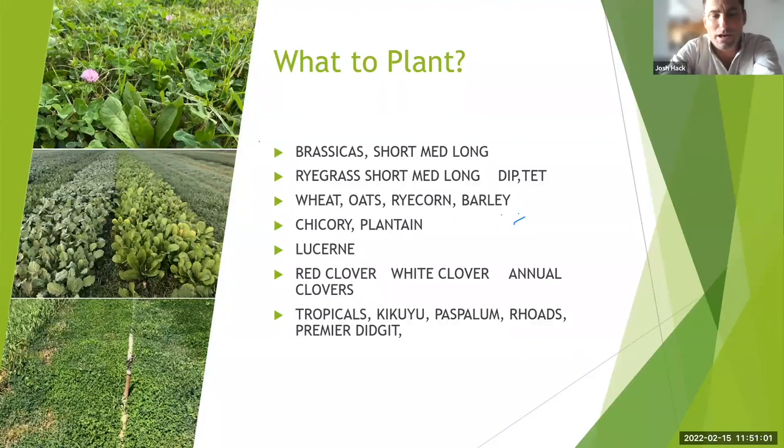For the final species overview: brassicas give really good production early, especially in that heat period, and suit well with oats — oats being high fibre and brassicas really good quality. Be mindful of what brassica you choose — short, medium, or long, or leafy versus long turnip — as going in too early can cause issues. For ryegrass, you've got short, medium, and long types, and diploids and tetraploids, depending on soil type, moisture, and system. If you're going back into maize or sorghum in late spring, a short ryegrass is absolutely fine.